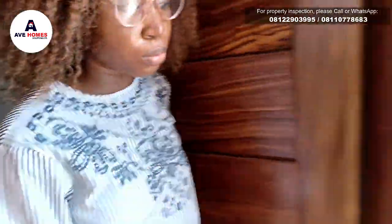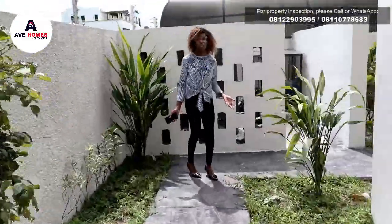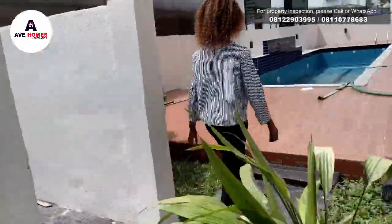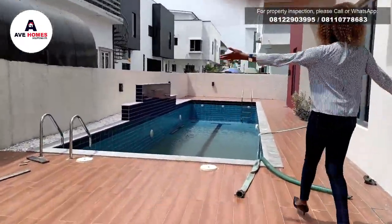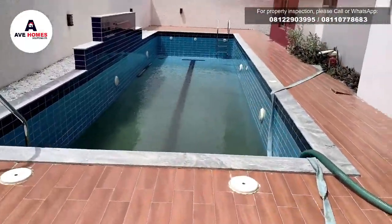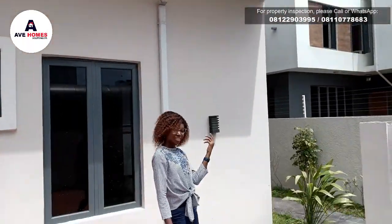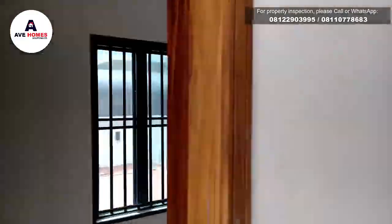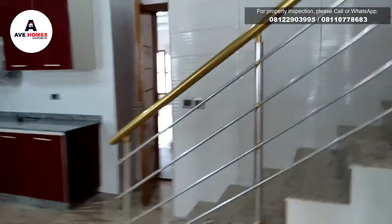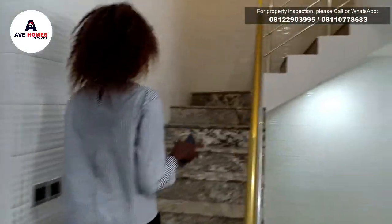So let's go to the pool area before we go upstairs. So let's go back this side. So now let's go upstairs to the private kitchen staircase.